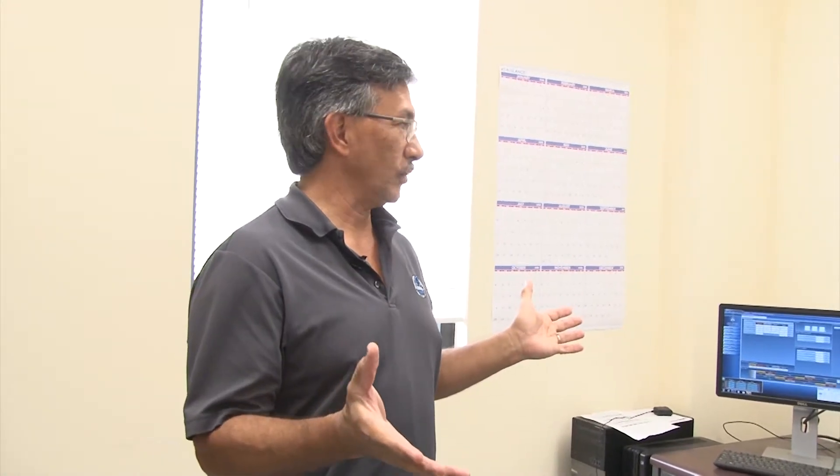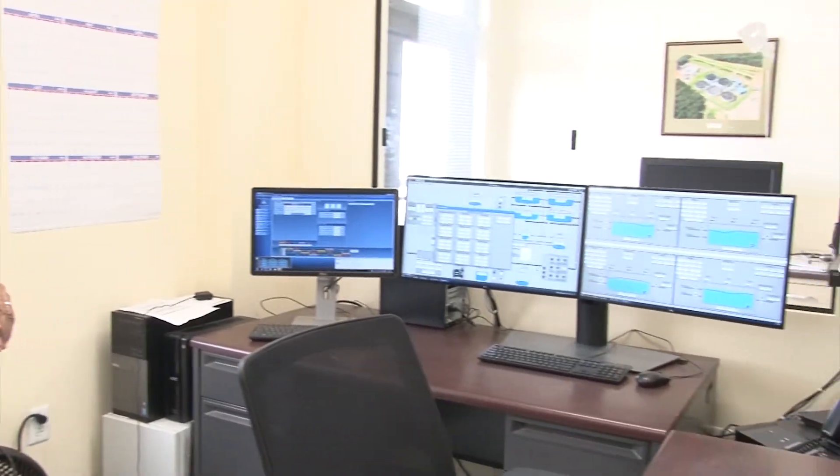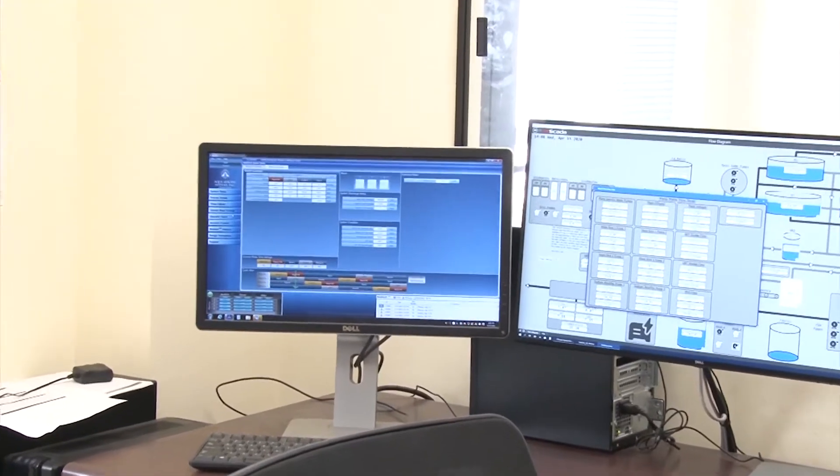Hi, I'm Mike Duvall. I'm the assistant superintendent here at the Withlicucci Wastewater Treatment Plant. We are in our control room right now. This is where the operators are able to keep tabs on the plant without actually having to walk around. On the far left is our IntelliPro — that's the computer that actually runs the plant.